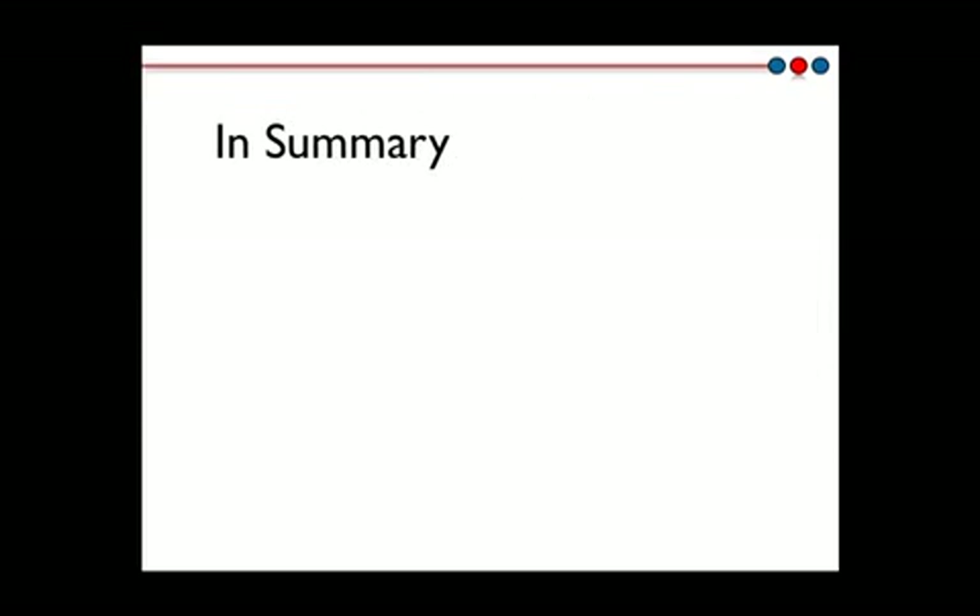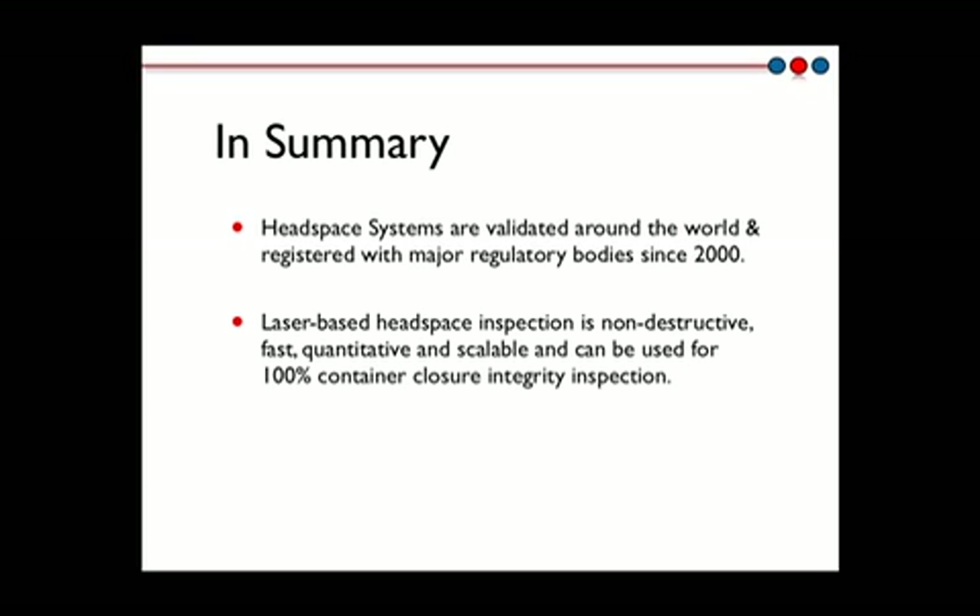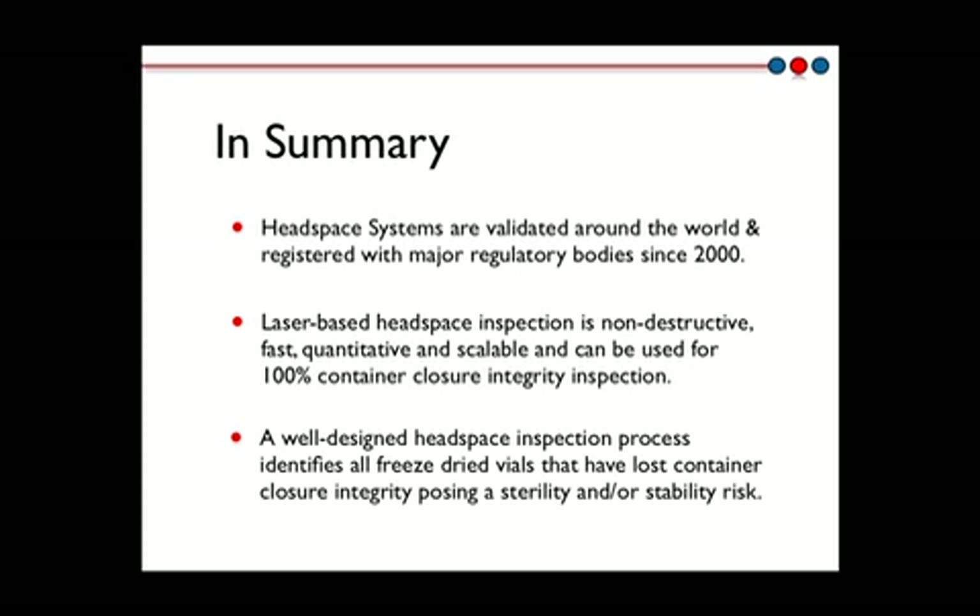In summary, headspace systems from Lighthouse have been implemented, validated, and registered with global regulatory bodies for more than a decade. The advantages of the laser-based headspace inspection method have made it a method of choice for performing 100% container closure integrity inspection. We at Lighthouse have built up valuable knowledge and expertise to support our clients in designing and implementing inspection processes that help guarantee the closure integrity quality of 100% of freeze-dried vials.